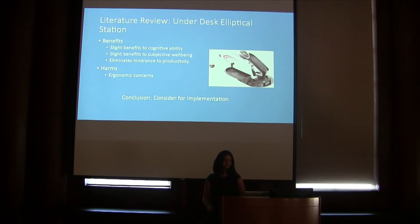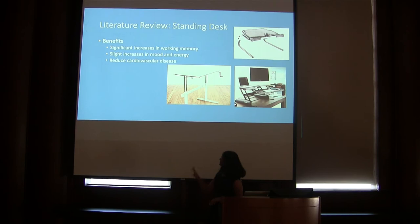Finally, I conducted my literature review on the standing desk. Research at Texas A&M University found that students who used the standing desk had significant increases in working memory and function. Furthermore, research published in the Journal of Occupational and Environmental Medicine found that people who use the standing desk had positive benefits to mood and energy and a reduced risk of developing cardiovascular disease. Like the under-desk elliptical station, the largest concern regards ergonomics. If a student uses this device for too long without proper posture, they could cause real harm to their body. This problem can be addressed with proper educational and training materials or by enforcing a checkout limit. Because the benefits are significant and the harms can easily be remedied, I suggest the standing desk be incorporated into the pilot program alongside the under-desk elliptical station.